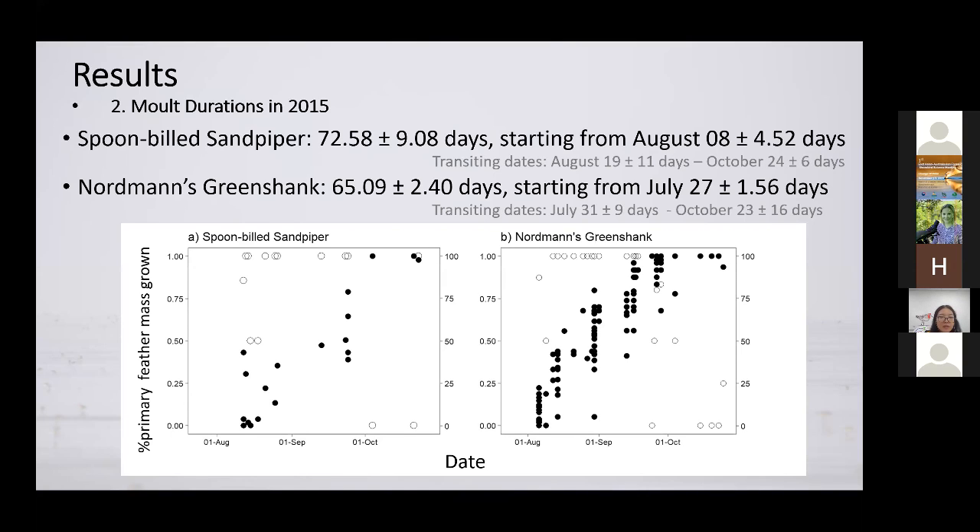If we direct our attention to the empty points, which correspond to the percentage of individuals in active primary molt — every point represents all individuals whose molt scores were obtained on a single survey day. In the beginning of August, the majority of individuals were in active primary molt. As we move forward to the end of October, the number of individuals in active primary molt decreased, meaning that many of them have finished their primary molt.